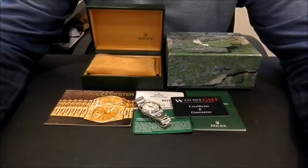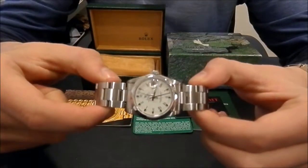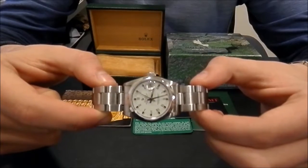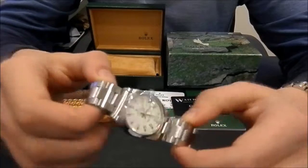Today we want to show you a Rolex. This model is the Datejust, in stainless steel, 31mm. This one is the medium size, reference 68-240.